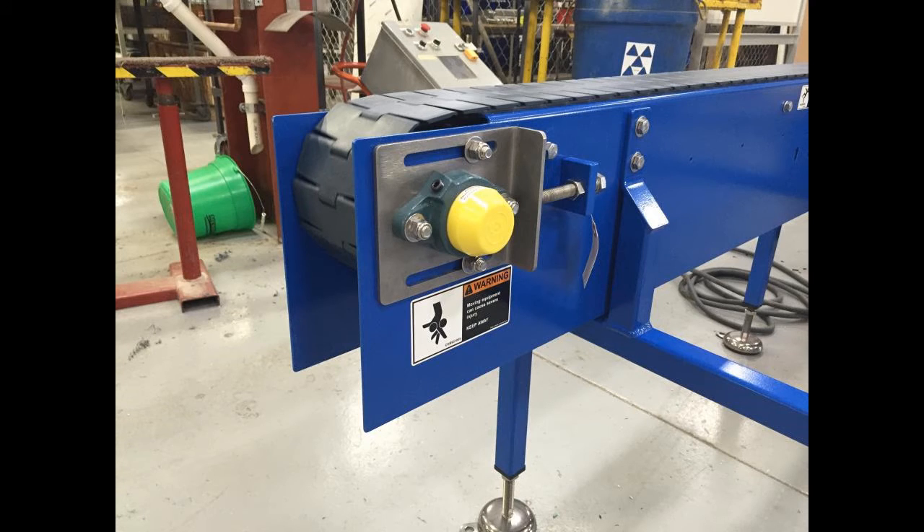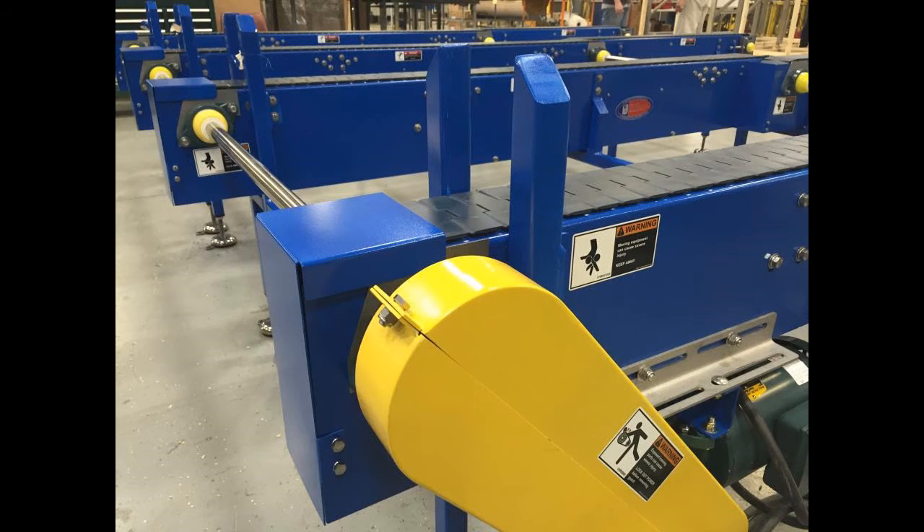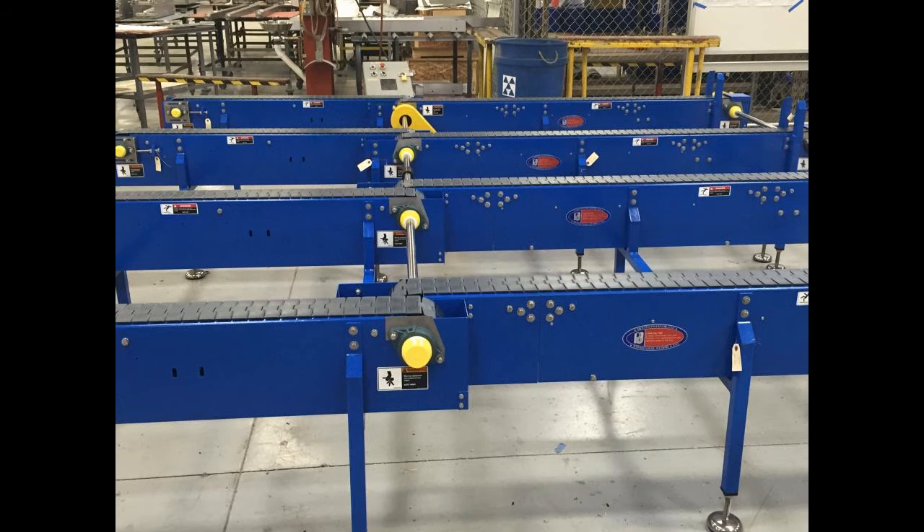The system has take-up assemblies that tighten the chains for indexing, common drive shafts, and common support structures incorporated, all used in conjunction with System Plast chain.